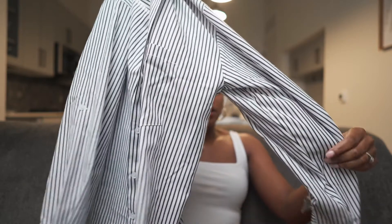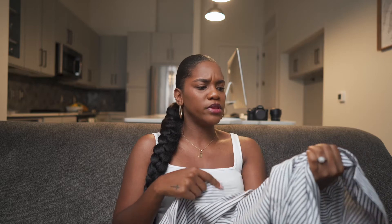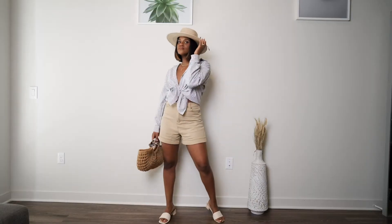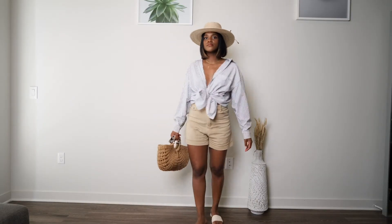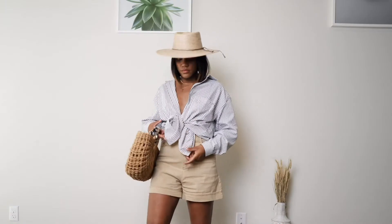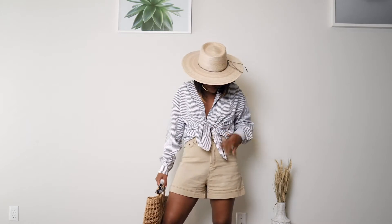Next we have the fine line pinstripe button-up top. I'm usually not a huge fan of button-ups, but this one is super cute especially for summertime. Long sleeves can usually be super hot in summer, but this one is really airy and perfect for the season. The colors are great, and I decided to pair it with my tan shorts, tying it in a knot at the front for a cool beachy vibe.